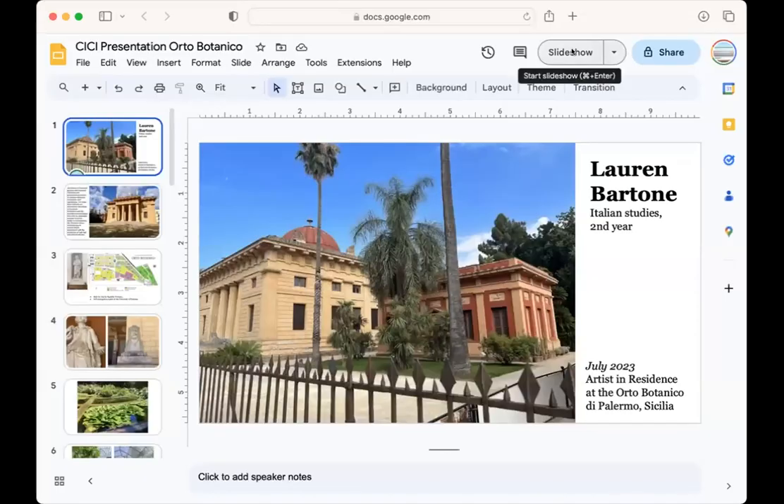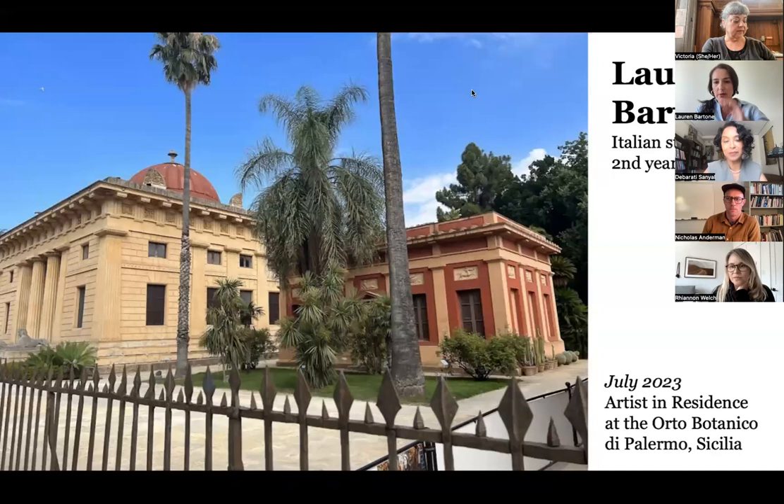Thanks for having me. I'm a second-year PhD student in the Italian Studies program, and I'm also a visual artist. My background is in drawing, painting, and social practice, as well as Italian studies.